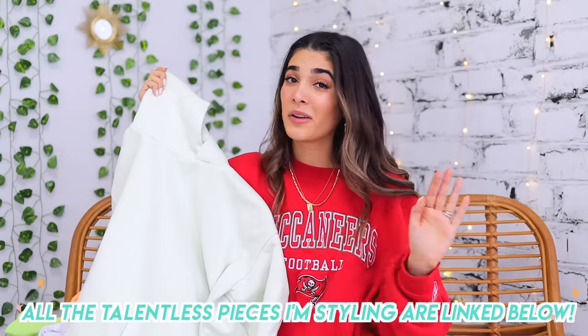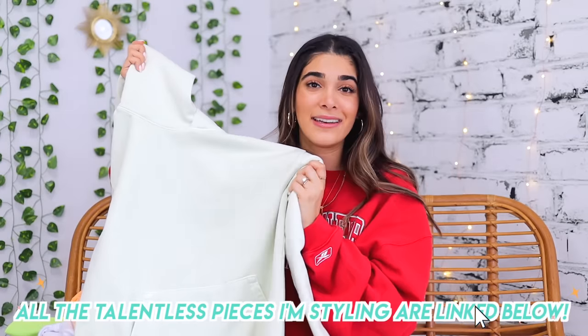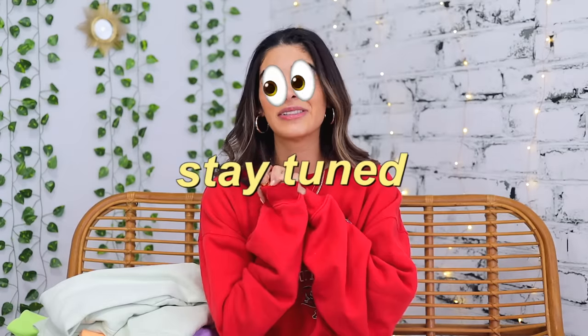The Talentless hoodies and sweatpants are all made of 100% cotton and they've already been pre-shrunk. Every single piece is hand dyed so every item is unique and their colors are just stunning. I'm so excited to show you how I style these pieces along with my thrifted clothes. Stay tuned to the end because Talentless is offering a $500 Talentless credit giveaway — I'll tell you how to enter at the end. Without further ado, let's get into some cozy looks.